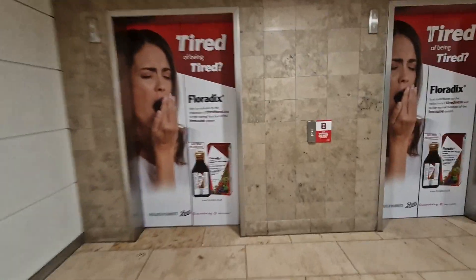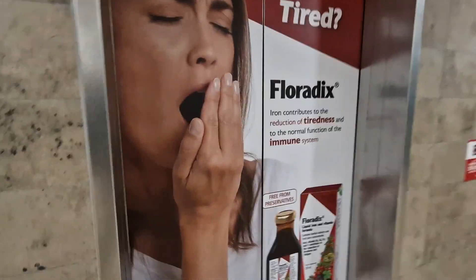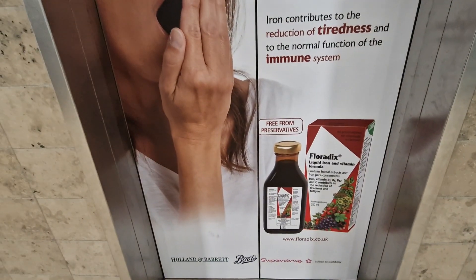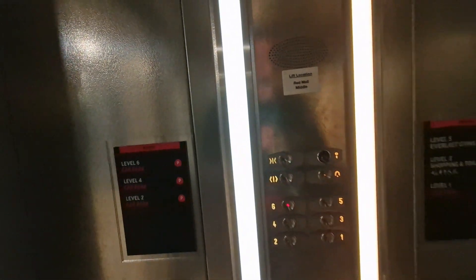This is the lift at the Metro Centre Shopping Mall Red Car Park. We're going to go up to six. It's an Otis Gen 2 lift. Capacity 1,000 kilos, 13 persons. Built in 2003. Security camera up there.